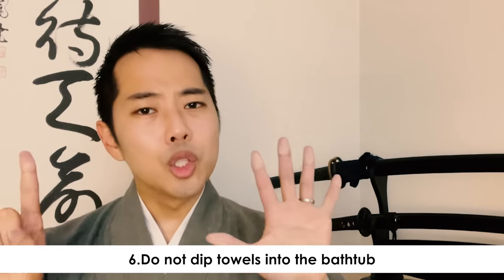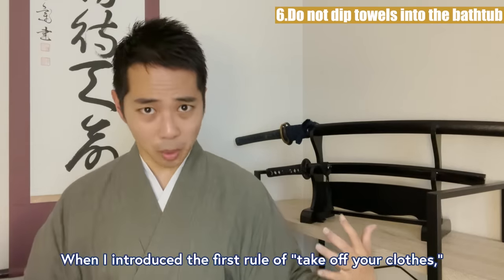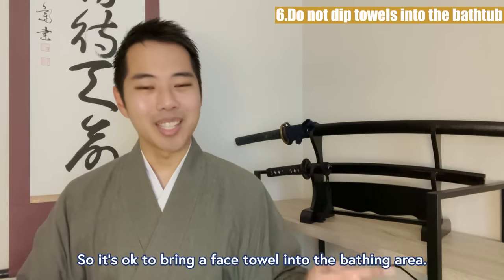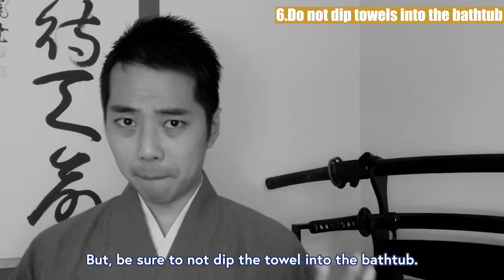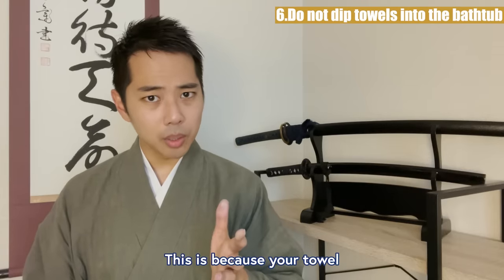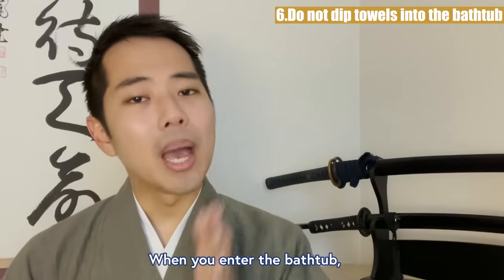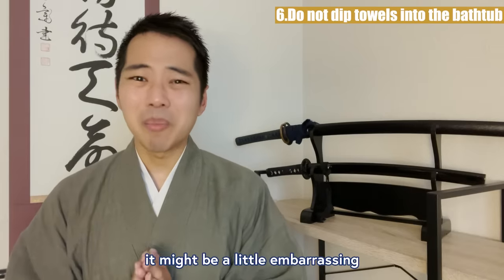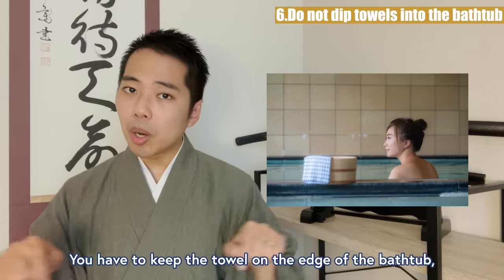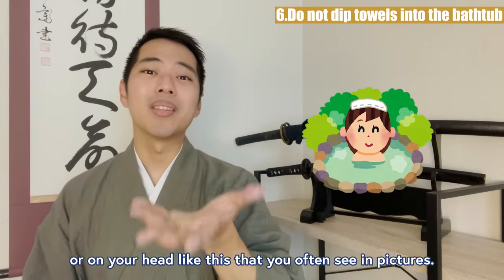Rule 6: Do not dip towels into the bathtub. When I introduced the first rule of taking off your clothes, I explained that you can use a towel to hide your private parts, so it's okay to bring a face towel into the bathing area. But be sure to not dip the towel into the bathtub, because your towel might have shampoo from when you washed your body and can be dirty. When you enter the bathtub, you have to keep the towel on the edge of the bathtub, or on your head like you often see in pictures.